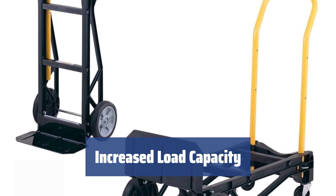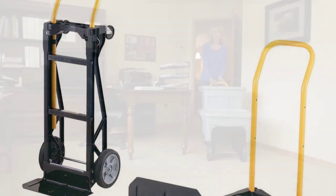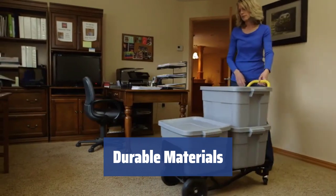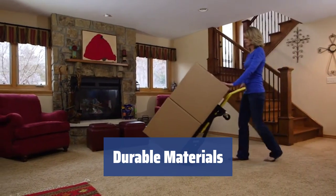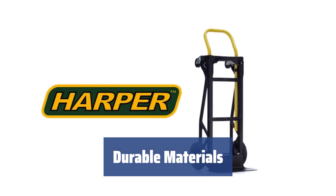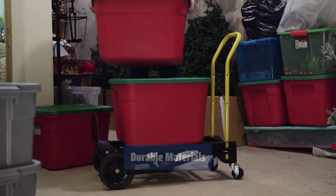Made of glass-filled nylon, it is 30% lighter than steel but strong enough to bear heavy loads. The hand cart is distinguished from other models by this material, which is 30% lighter than steel yet strong enough to bear heavy loads, with a steel hand grip and all components fixed together.